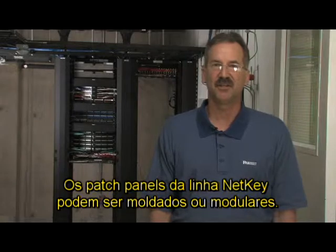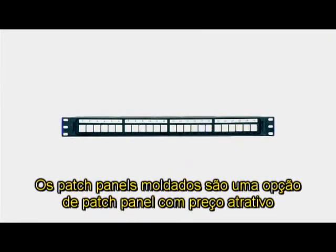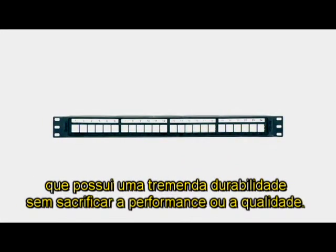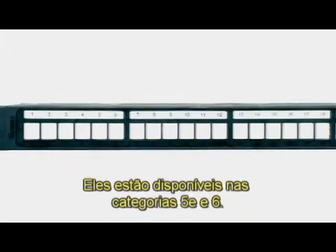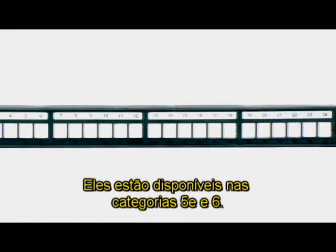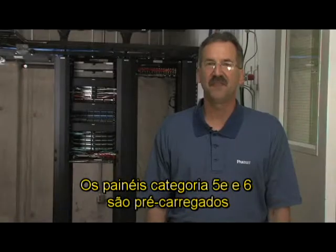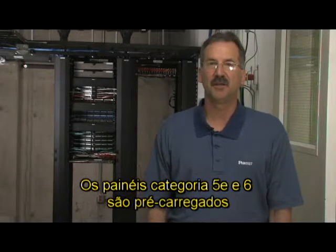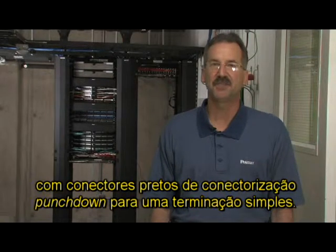The latest additions to the NetKey line are molded patch panels. Molded patch panels are a value-priced patch panel option constructed of strong plastic polymer that provides tremendous strength without sacrificing performance or quality. They are available in Categories 5E and 6, pre-populated with black punch-down jacks for simple termination.